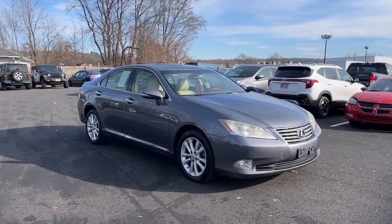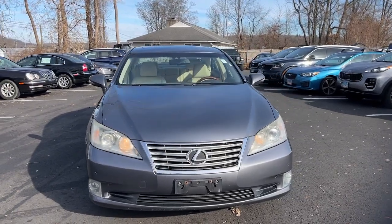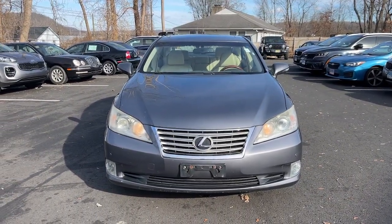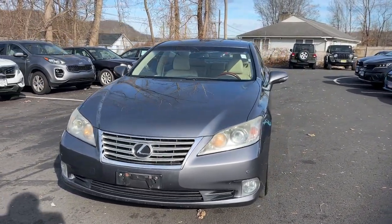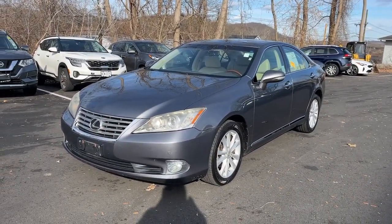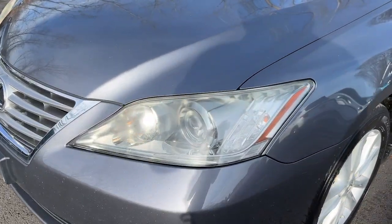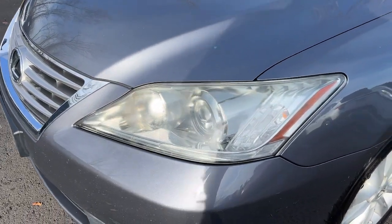You just found the 2012 Lexus ES. This vehicle is an outstanding buy with fewer than 90,000 miles on the odometer. This boldly elegant ES delivers exceptional passenger comfort. A spacious premium cabin and a host of deluxe amenities let you make the most of this midsize sedan's luxuriously smooth ride.